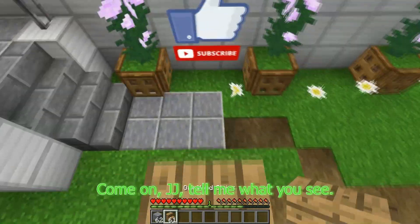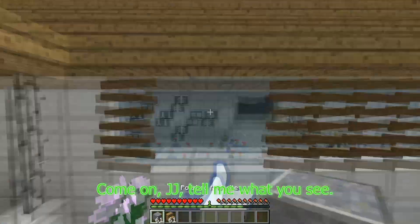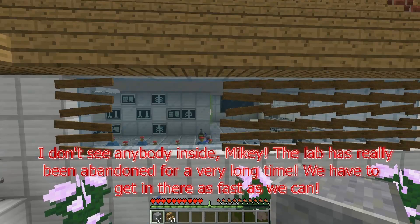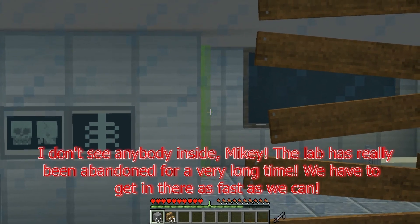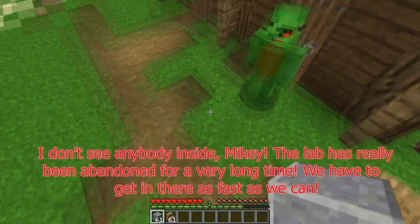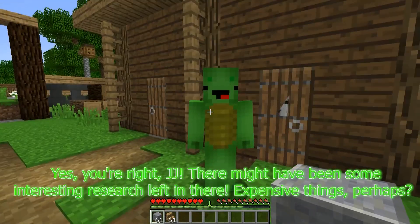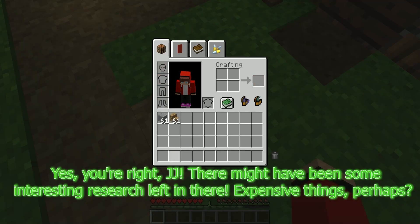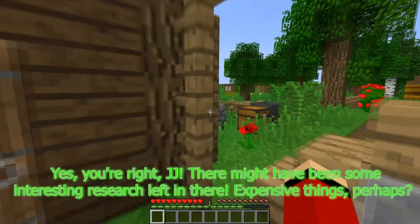Let's do it. Come on, JJ, tell me what you see. I don't see anybody inside, Mikey. The lab has really been abandoned for a very long time. We have to get in there as fast as we can. You're right, JJ. There might have been some interesting research left in there — expensive things, perhaps?